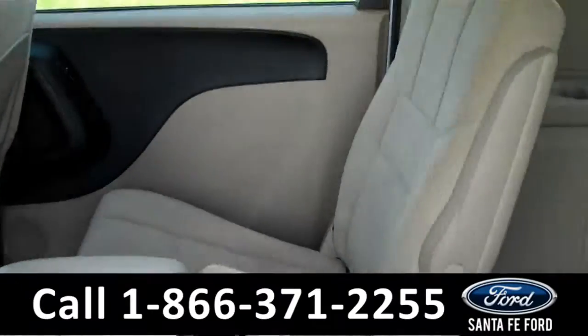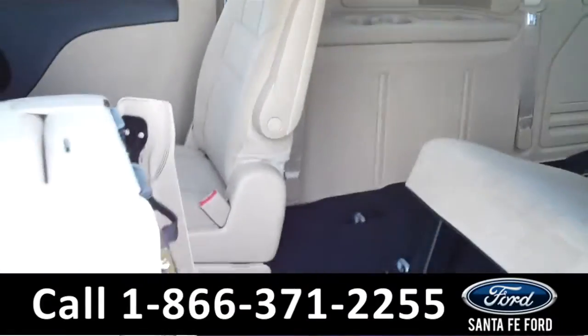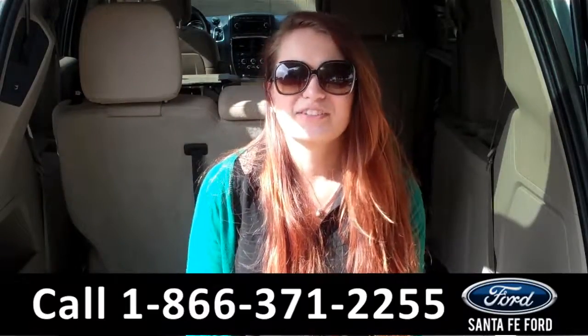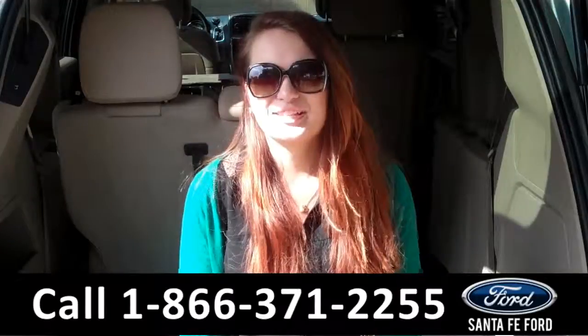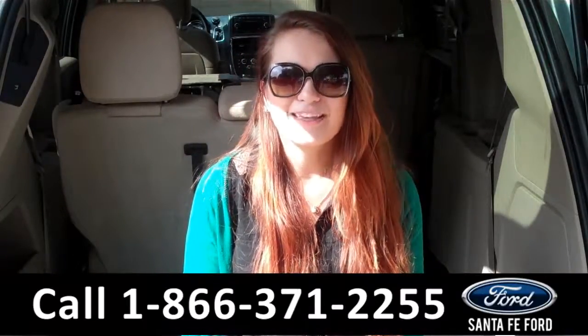Lastly, we'll take a quick look at the second and third rows, which can be folded down to allow for more storage. That was our 2014 Dodge Grand Caravan. For more information, you can give us a call at the number below or check us out online 24-7 at SantaFeFord.com. I'm Carly, thanks for watching.